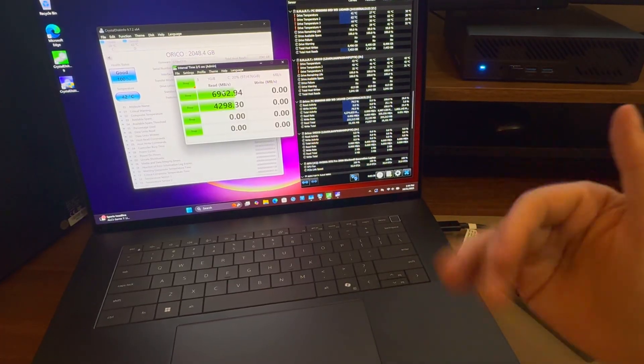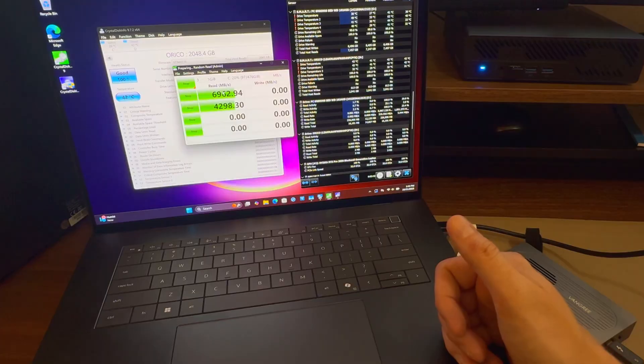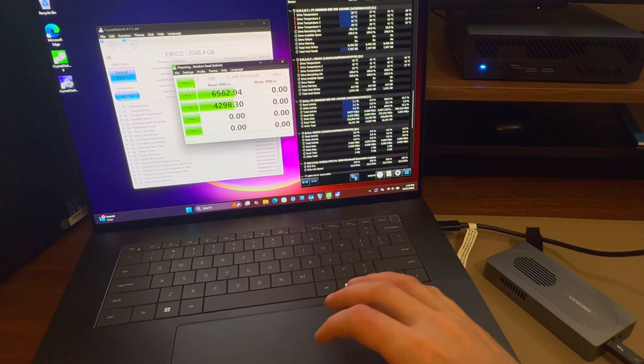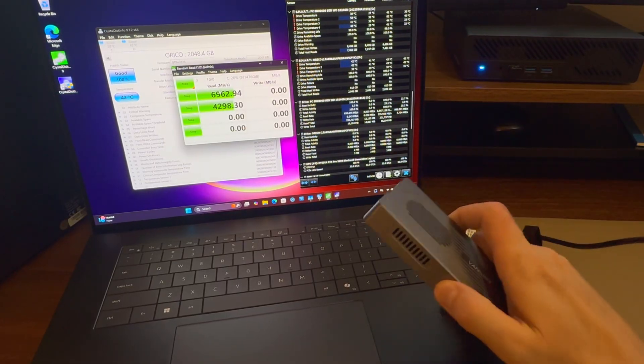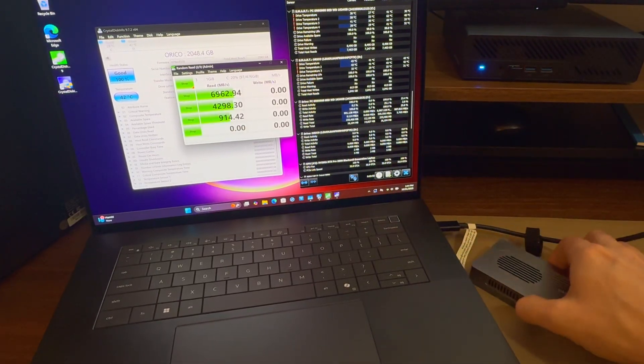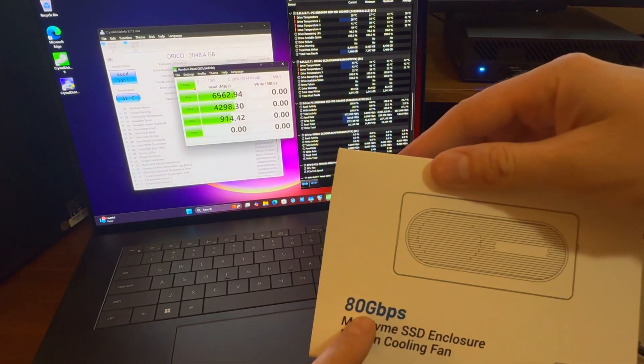So I used to say, just get yourself a previous generation NVMe — it'll be fine because you can't even get these speeds. But now that we're finally moving into fast Thunderbolt 5 appearing on laptops, and USB 80 gigabit as well, we're seeing double the speed.